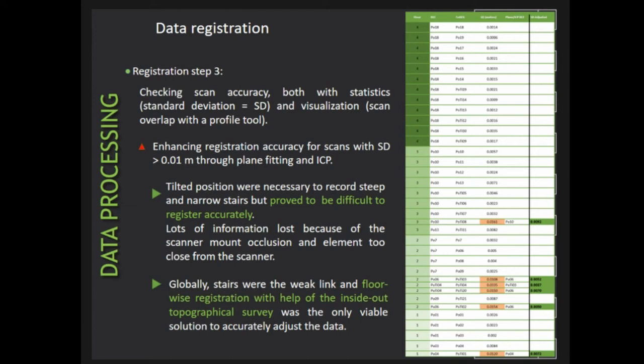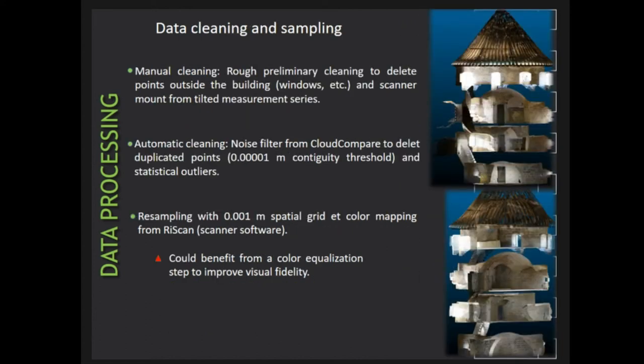The adjustment was performed through low-density point cloud plane fitting and ICP — iterative closest points. It should be noted that even if the statistical results display an outstanding level of accuracy, some visual residual errors remain. This is inevitable with so many scans, and well within our tolerance margin, but it reminds us that one should not take statistical results for granted. We also did some rough preliminary cleaning to remove points outside the building — from windows, scanner mounts, and tight scan positions — then moved to automatic cleaning with a light noise filter to delete duplicated points within a sub-millimeter contiguity threshold and remove remaining statistical outliers.